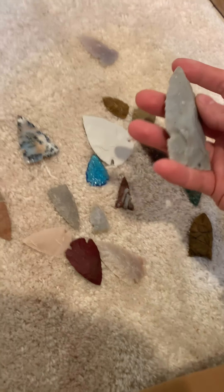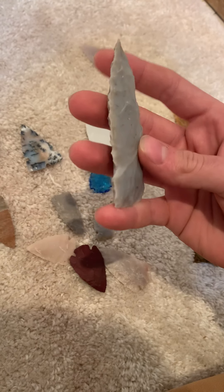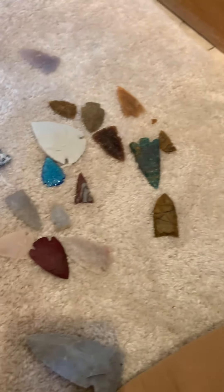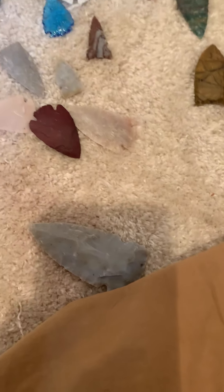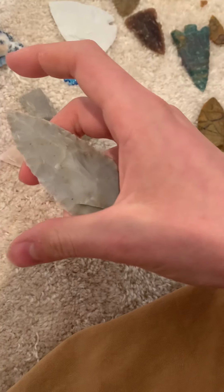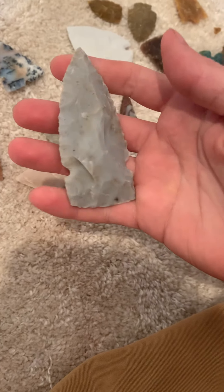I think that's it besides these two. Here's my second attempt at knapping Flint Ridge — kind of a thicker side-notch point. Pretty good overall, but I think I could have made it a bit thinner. It was kind of an odd shape when I got it. I hope I can get some more Flint Ridge with more colors in it.